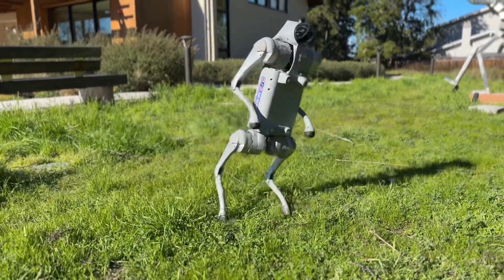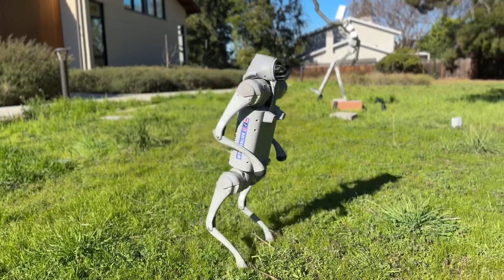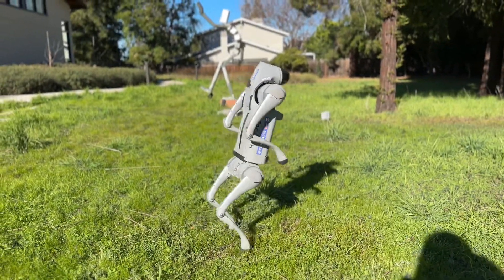Hind-leg walking. Thanks to a recent update, this little powerhouse can walk on its hind legs. It's an impressive feature that brings a whole new level of personality to your robot dog.